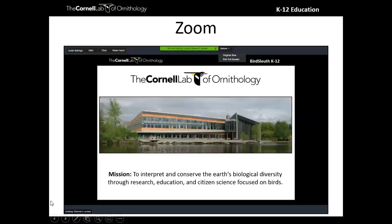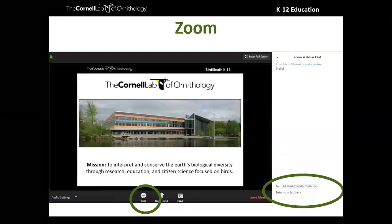Before we get in too deep, I want to make sure everyone is familiar with Zoom. When I shared my screen it probably went full screen for you. I recommend you exit full screen — this will allow you to dock the chat window on the side so you have a better chance of seeing the conversation there. Find the little speech bubble icon, click on it, and make sure you select 'all panelists and attendees' so you can see what each other are saying.